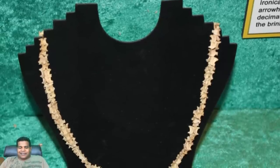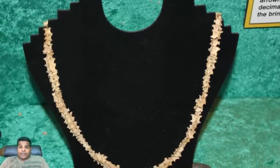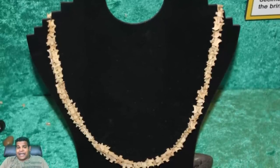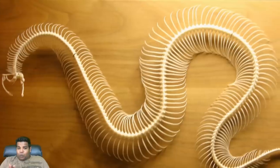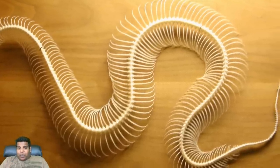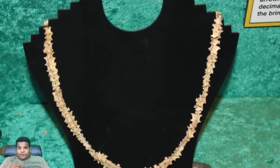Here is a necklace made entirely from interlocked snake vertebrae. The snake is one of the world's most universally feared animals, and Indian warriors believed they could scare their enemies simply by wearing clothing and jewelry adorned with parts of snakes.